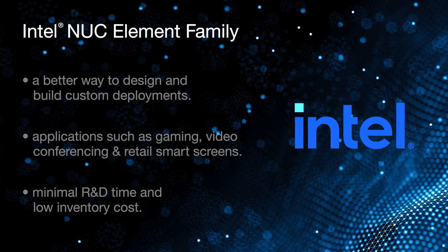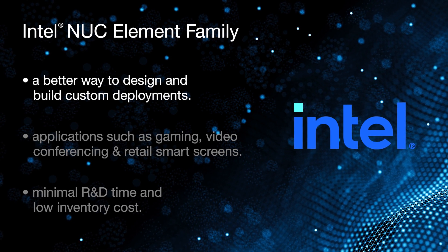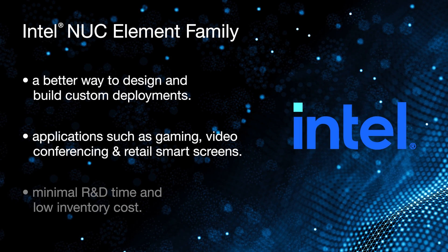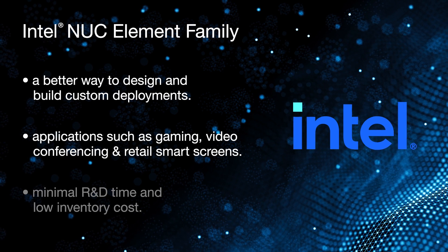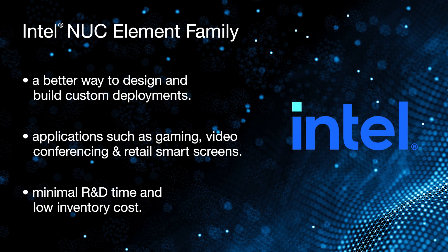In business today, one size does not fit all. Intel developed the NUC Element line of products to give you a better way to design and build custom deployments to meet a wide range of applications such as gaming, video conferencing, and retail smart screens, all with minimal R&D time and low inventory cost. The NUC Element product family offers a flexible way to design and build integrated solutions and mini PCs for a wide range of verticals.